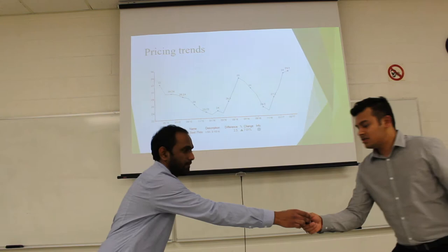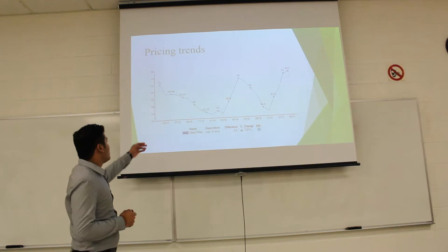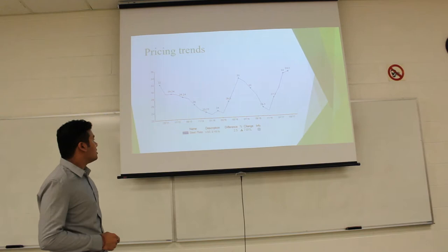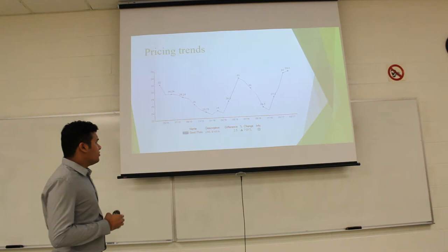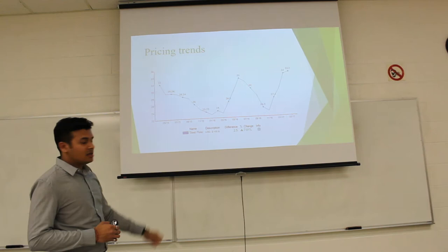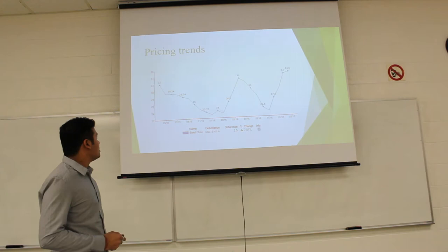I'll be explaining the price trends of alloy steel. In May 2015, the price was 32 USD per 100 lb. It then decreased suddenly to 23.75 USD per 100 lb, and in January 2016 we saw a sudden increase up to 33 USD per 100 lb by June 2016. After that, fluctuations were observed, and the current price is 34.50 USD per 100 lb.